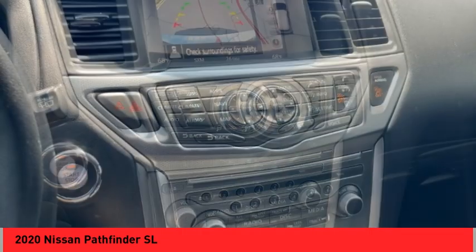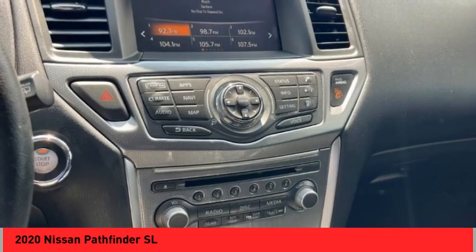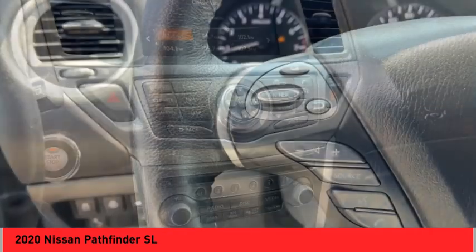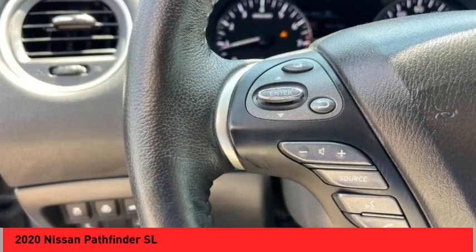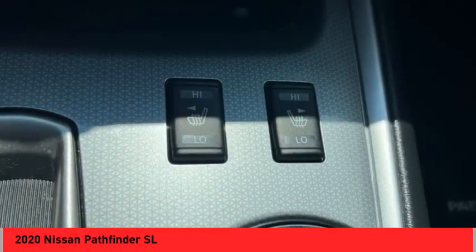Power windows with safety reverse. Hill descent control. Remote engine start. Stability control. Fog lights. Braking assist. Power brakes. Traction control. Voice activated navigation system. Leather trim seats.